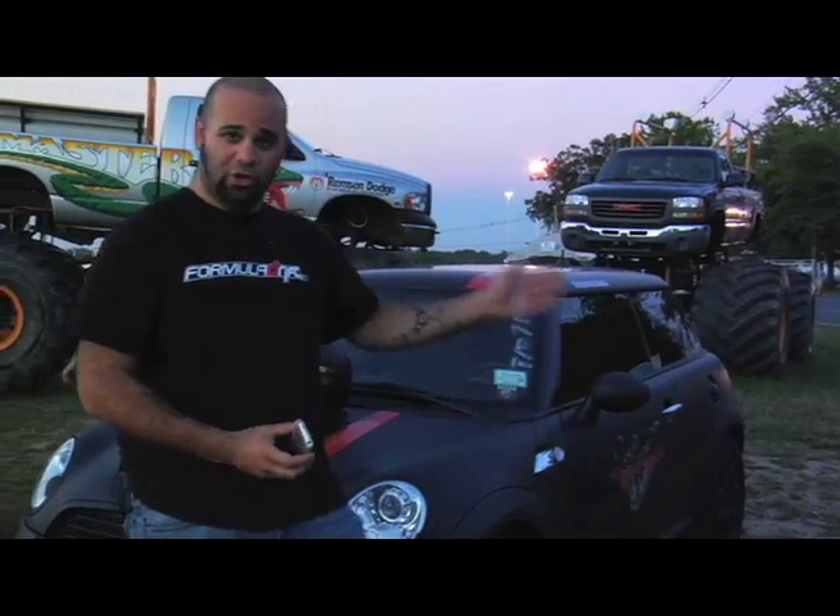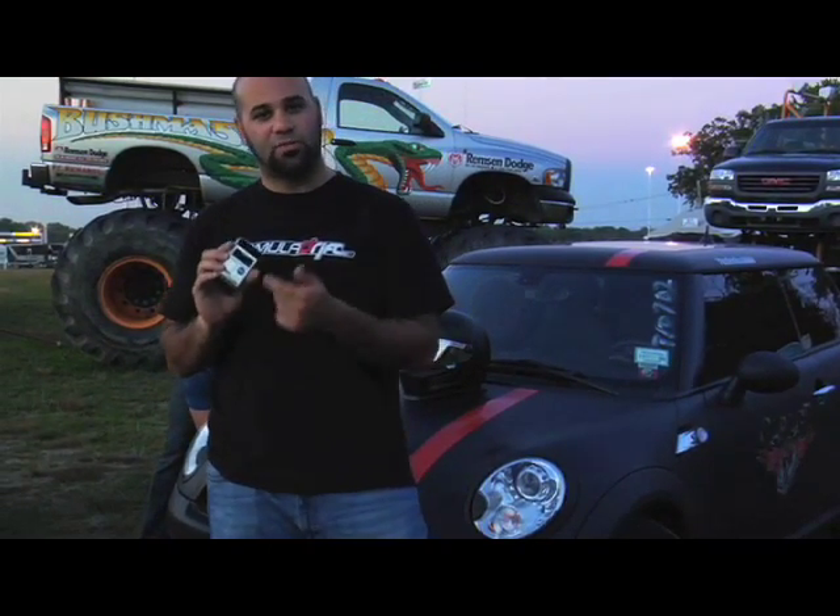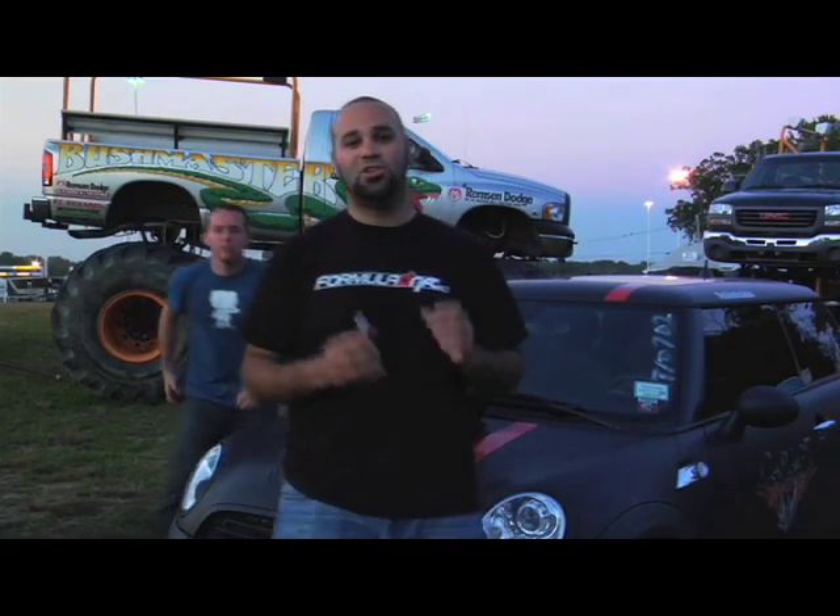Today we're at Englishtown. We've got a real track and real timers. What we're going to do is compare the results from the iPhone and G-Tech to the actual time slips. I've also got the G-Tech Pro, which is the previous standard for home timing, and we're going to show you those results as well. Let's hit the track.